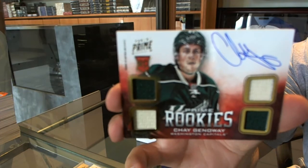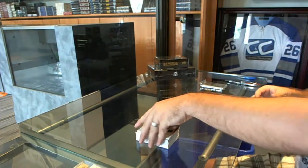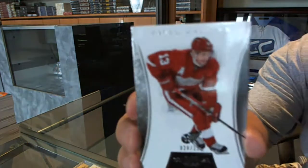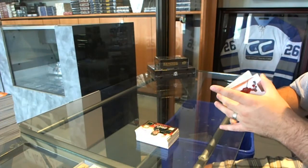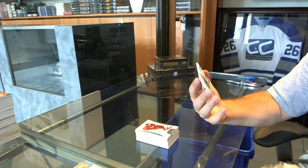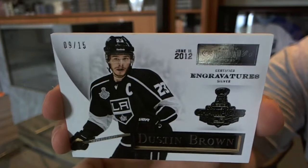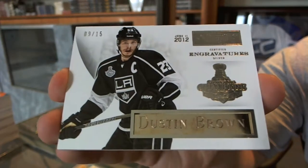I'm guessing it's going to be something pretty big in here — and I guess it's correct! We've got number 125 for the Red Wings, Pavel Datsyuk. And we've got an Engravatures Stanley Cup Champions, number 9 of 15, for the Los Angeles Kings, Dustin Brown. 9 of 15, Dustin Brown.